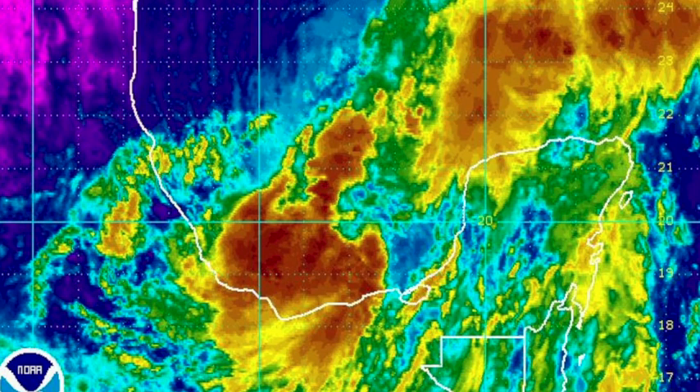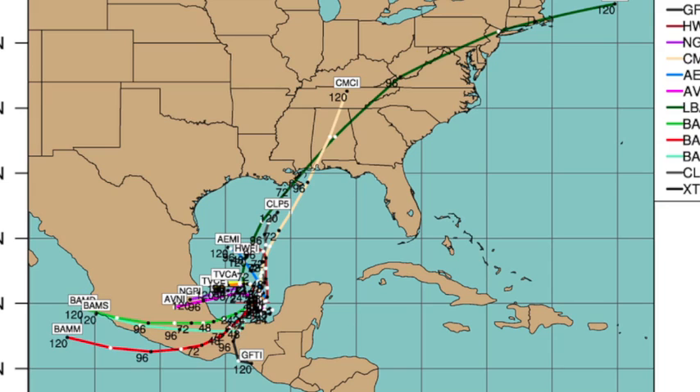Could this be Tropical Storm Nate in the Bay of Campeche, the far southwestern Gulf? Sure looks like it. Where is it going to go? A lot of people have cruises and beach trips, and at this early stage of the game it's just hard to say. Most models just meander this thing in the Gulf for the next five days.